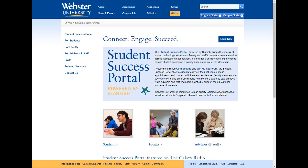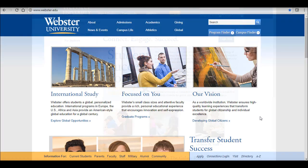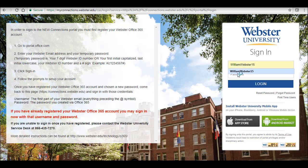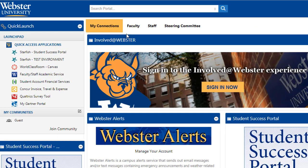The Student Success Portal is a tool that provides you with a central location to connect you to the people and services that help you finish what you start, your degree. You can access the Student Success Portal from the Connections Portal as well as from any of your courses in World Classroom.